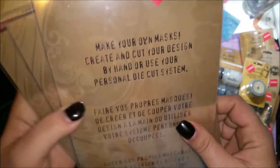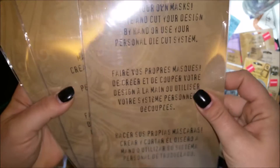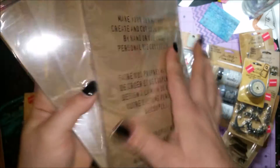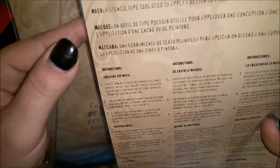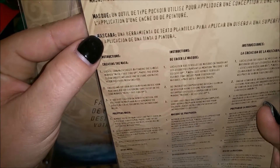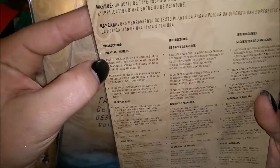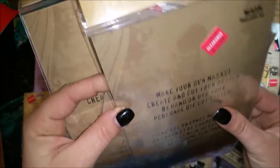I also got one, two, three packs of masking sheets — two sheets come in each pack — so you can make your own masks, stencils, and stuff like that. It actually comes with instructions. Three packs were $2.97 with 30% off.